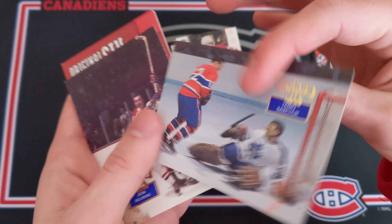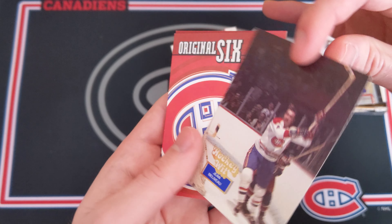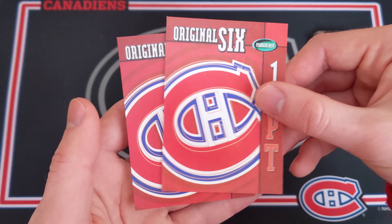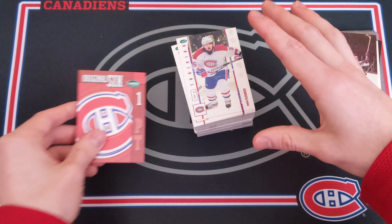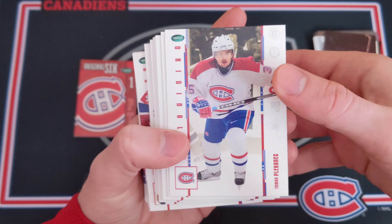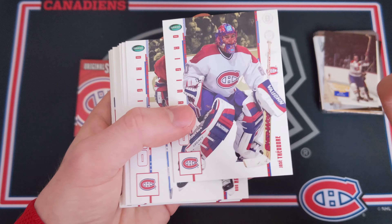Then we've got a Valérie Bure from Score 1995-96 — love to see it, Pinnacle Score. Jeff Hackett from Pacific — he played for quite some time. A cool-looking card of Terry Sawchuck the goaltender. And then we've got some Original Six redemption point cards — thicker cards you could redeem for cards back in the day, but they're expired now. They're really nice looking though.